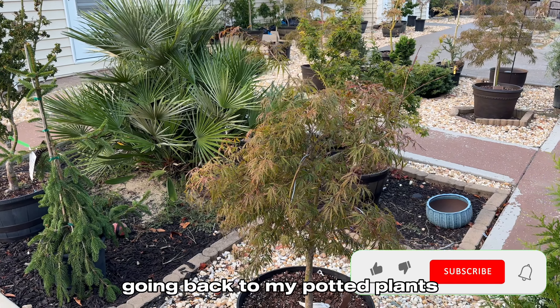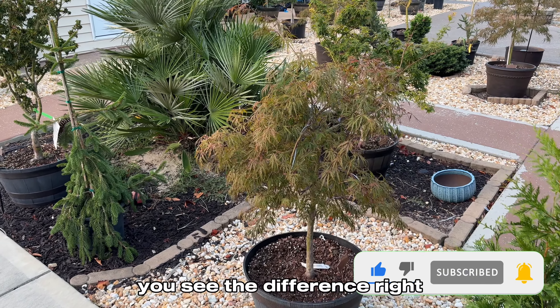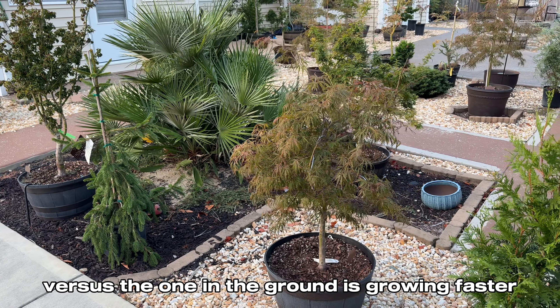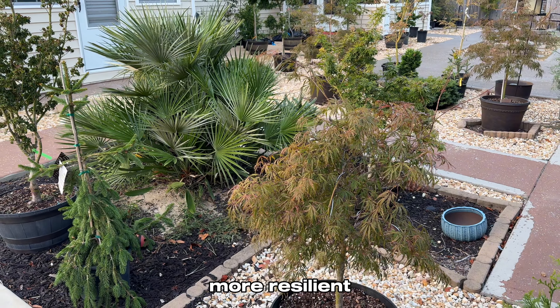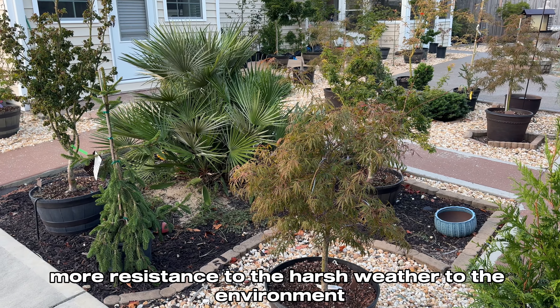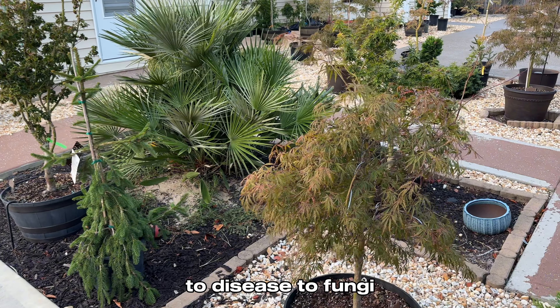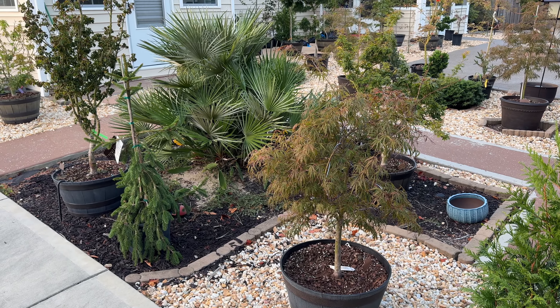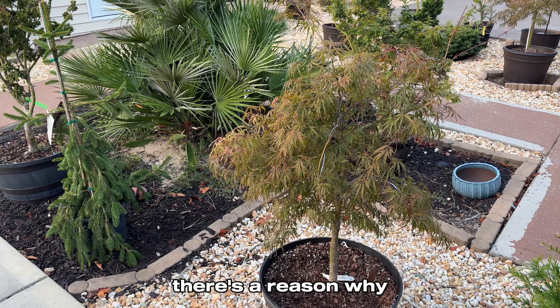You can never mimic the microbiology of the ground in a pot, and I'm going to explain why. Going back to my potted plants — you see the difference, right? It hardly grew versus the one in the ground, which is growing faster, more vigorous, more resilient, more resistant to harsh weather, disease, fungi — you name it. It's overall in a much better condition than in a pot, and there's a reason why.